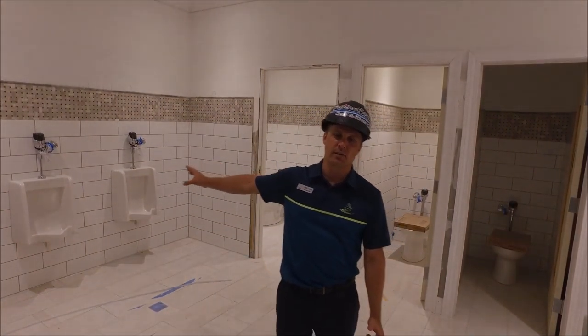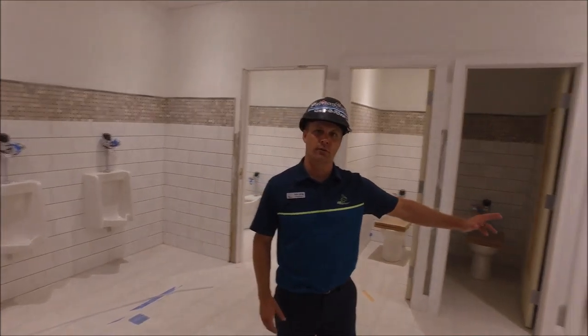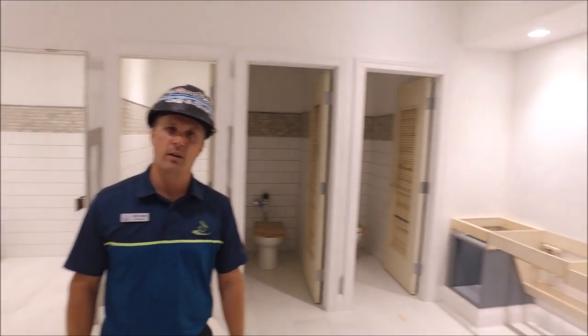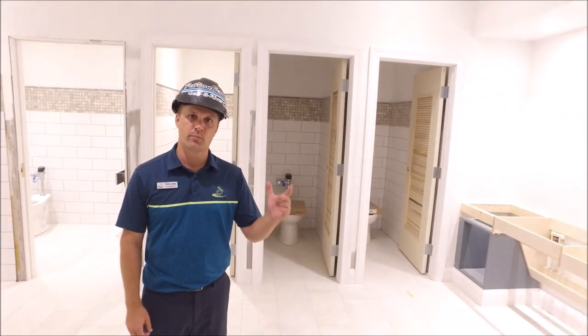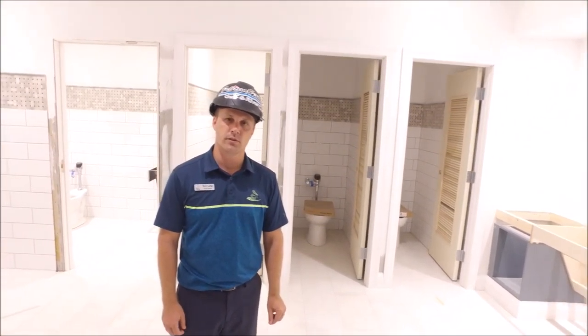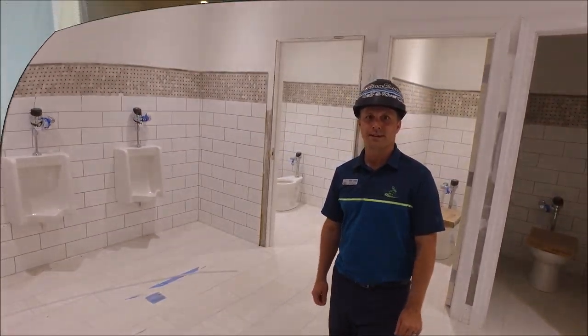In the men's restroom right off south of the lobby, you can see that they installed the urinals. The cabinetry is all ready to go for the vanity work and it's really starting to look beautiful. The prime coat is in and then they'll start putting in the finishing touches, so it's really coming along and looking very nice.